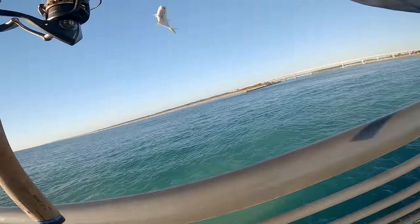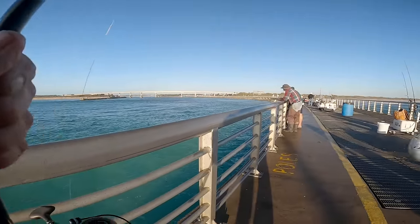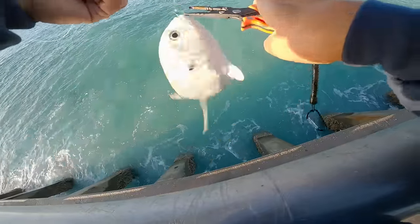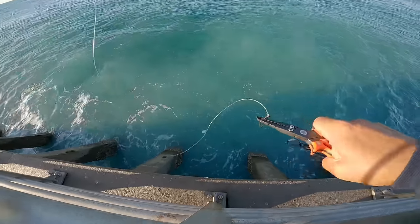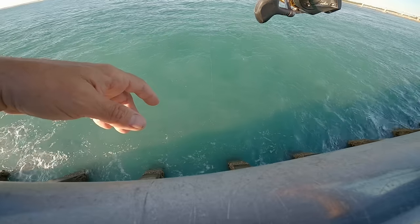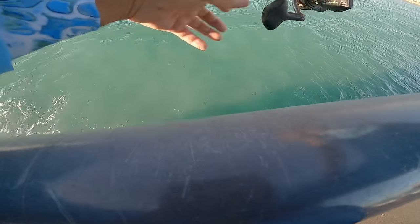Alright guys, first fish of the day — roll jack! Nice, see you. It's been maybe 20 minutes, that's the second bite I've had, just freelining a shrimp. Little baby jack, got him!